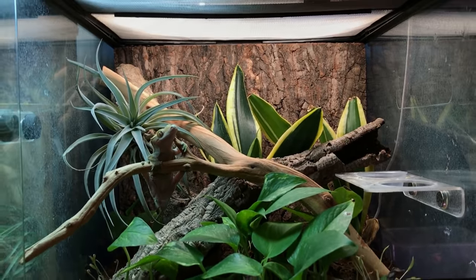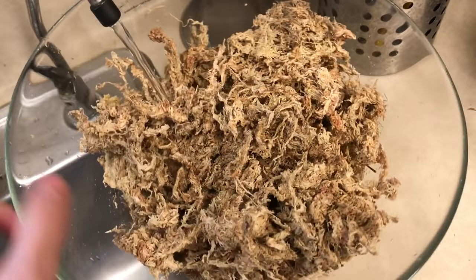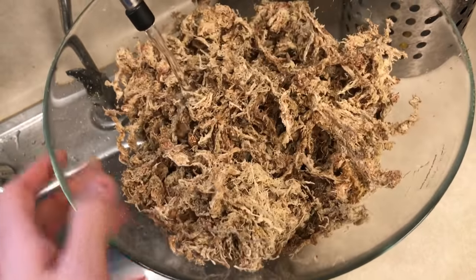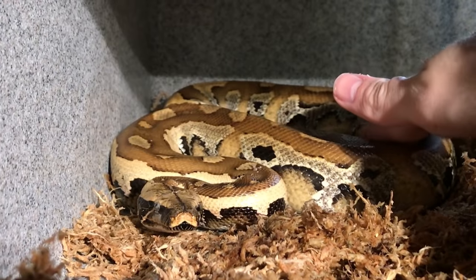In order to use this sphagnum, I'm going to have to rehydrate it first, so I've pulled about a third of the bag and we're going to let this soak for maybe ten minutes. About half of the sphagnum block has been used in Kosho the blood python's tank. She looks pretty grumpy right now, but I think she's going to appreciate it.